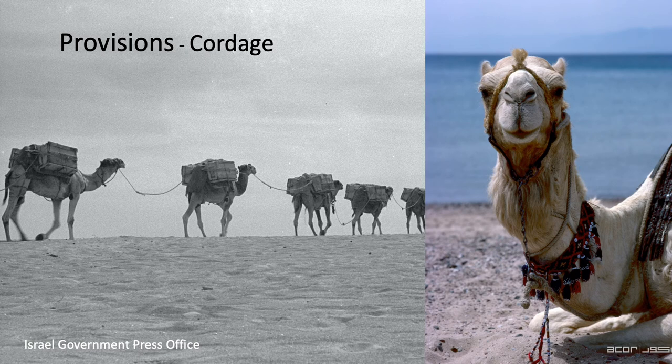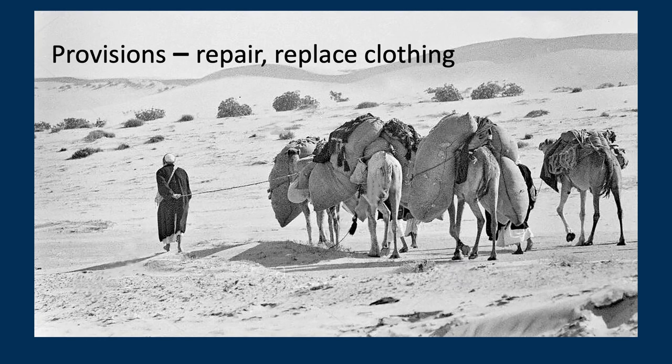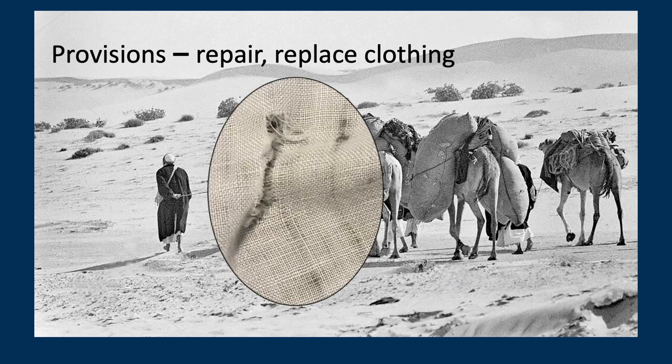Traders probably needed to buy cordage to replace rope that was broken or worn out during their journey. Rope was essential for all aspects of the caravan: to tie the camels together, to tie on the load, and for the camel gear. Gluck found beautiful examples of cordage at Khalifa made of palm fibers — notice these two ropes, which are really quite substantial, two and a half centimeters in diameter. Traders may have also needed fabric to repair or replace clothing that became torn or threadbare during their long journey.